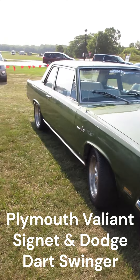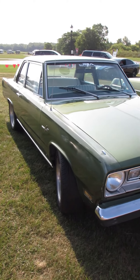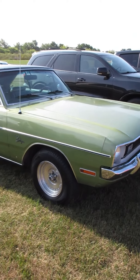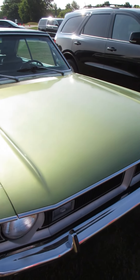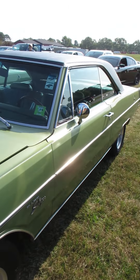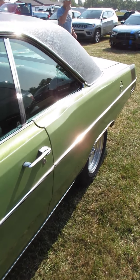I love spotting cars like this out in the wild. Not sure what year this one is, but this is a Plymouth Valiant Signet and it's sitting next to a Dodge Dart Swinger. Really wish I could get more information on these, like what motor is it, what year is it.